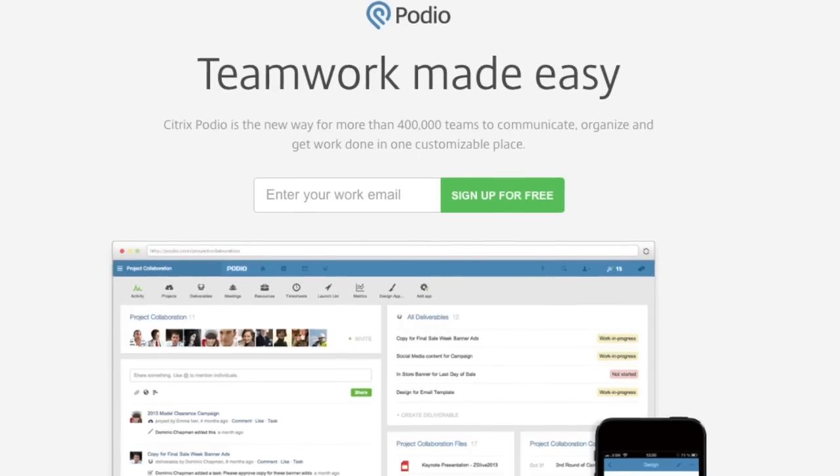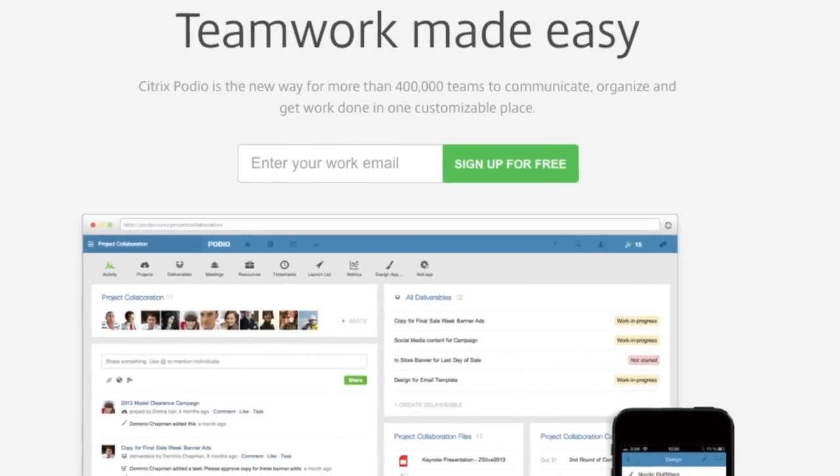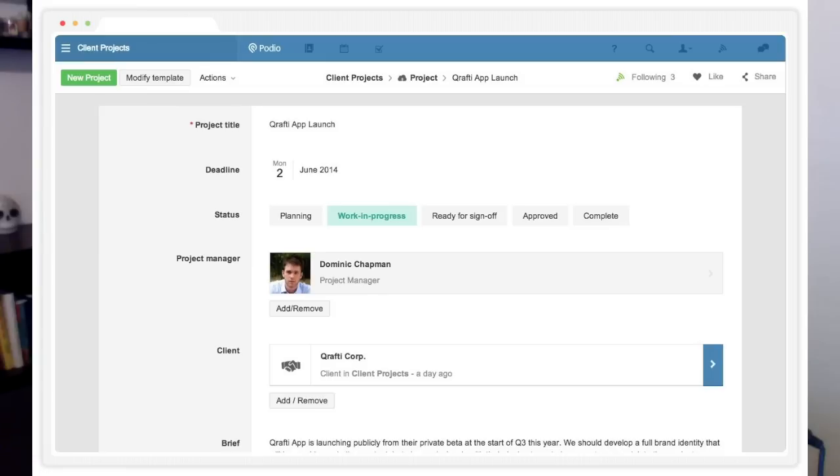I actually use two different tools to manage different things. For my clients and my business management stuff, we run that through Podio. We being myself and my business partner, Charles, who's also my husband. We use Podio so we can keep all the client projects on task. We can keep our different tasks for Hit The Mic and the Stacey Harris on task.